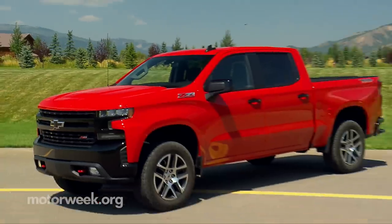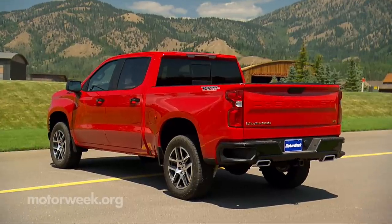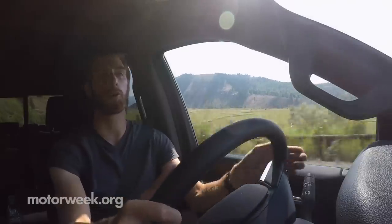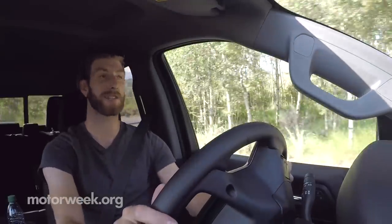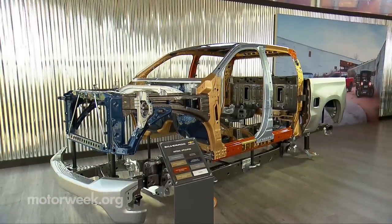Exterior changes are obvious and polarizing — it's a love-it-or-hate-it look — but there are quite a few different styling themes within the lineup. The new Silverado hasn't gone the way of the F-150 in going all-aluminum. They have used some aluminum on the doors, hood, and tailgate, but kept the bed steel, which they claim is better especially if you drop a toolbox on its corner. They use quite a few different metals, from high-strength steel to regular steel, and all of that translates to almost 500 pounds of weight savings.